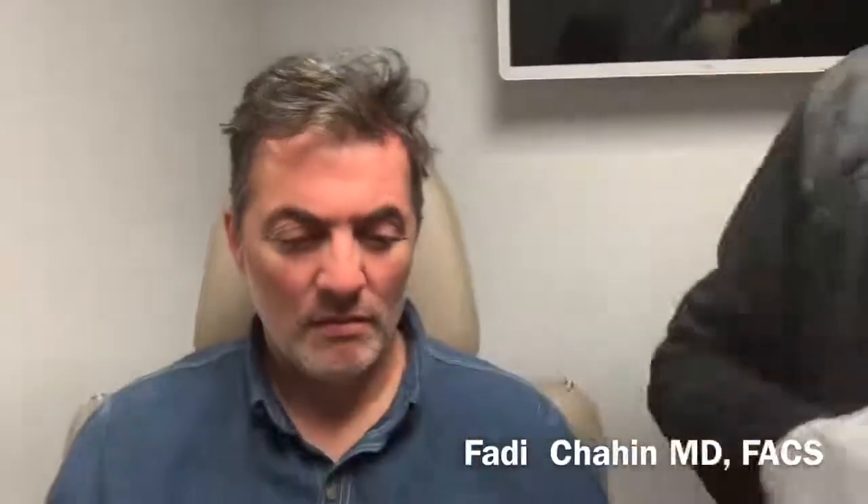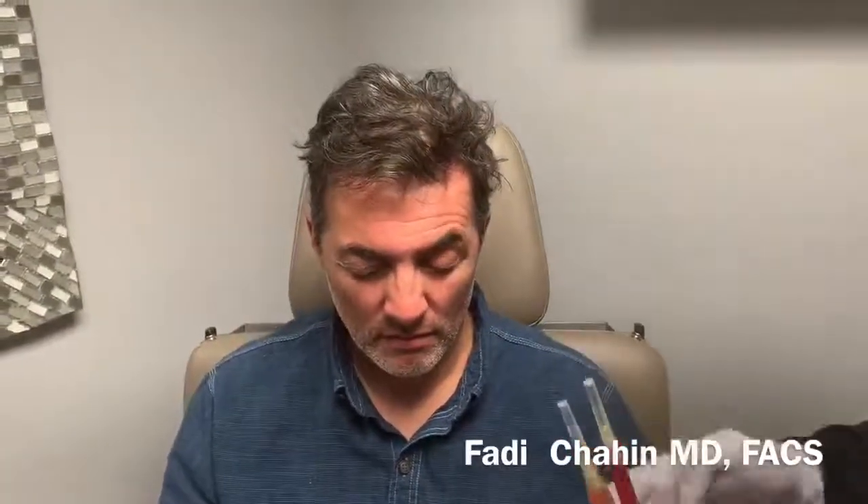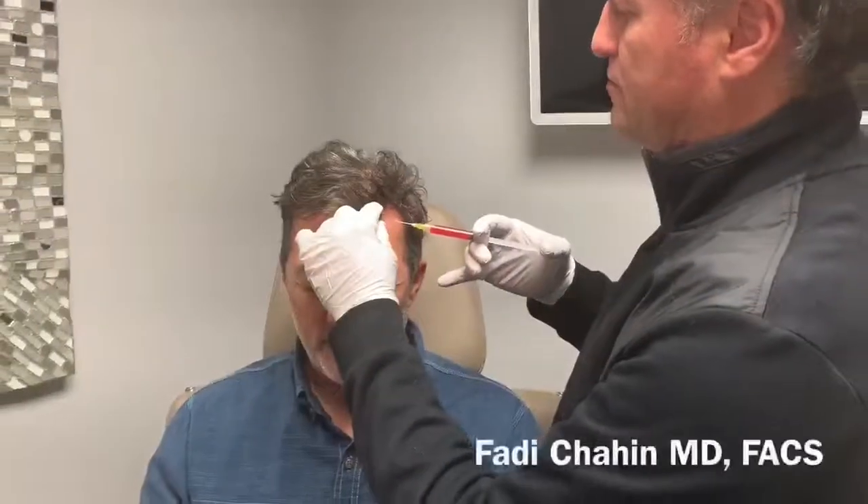About seven weeks exactly. We've already done the extraction of the PRP and have it ready. I already did the ring block — you can see where the block is — so he will be one hundred percent comfortable when I inject it. He should be very comfortable.